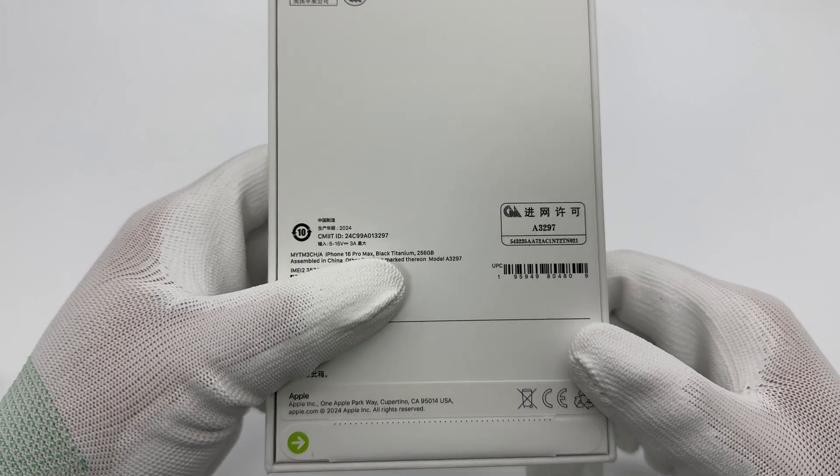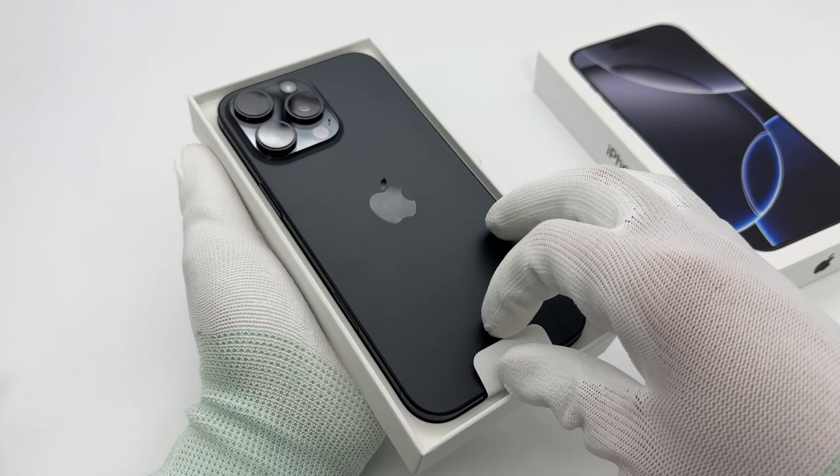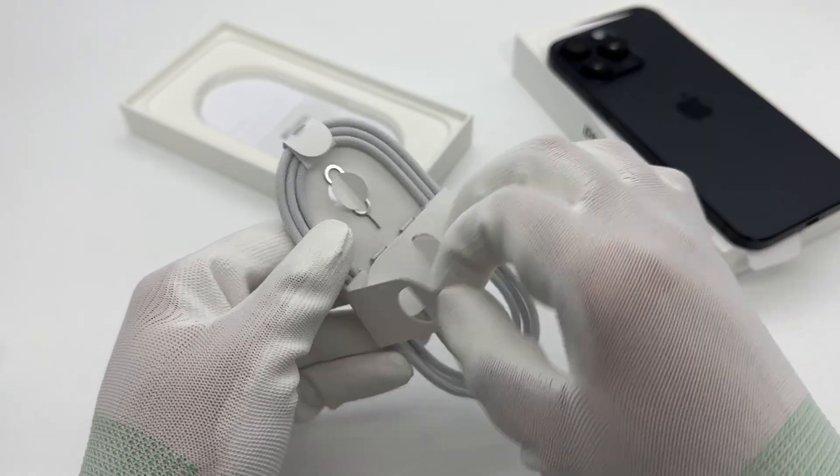It is printed on the box that it supports inputs of up to 5 to 15 volts, 3 amps. The box contains the phone, cable, and some documents.